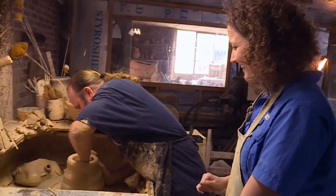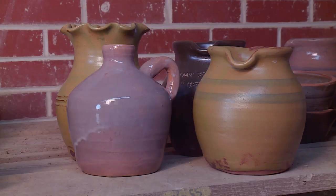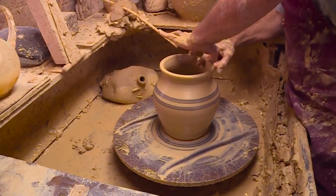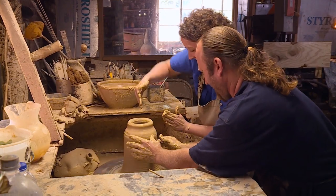The father-son team of Eric and Steve Miller complete every step of the process by hand, including dipping the pieces in a glaze and firing them in a kiln. Creating something by hand — it's almost like a child. You created this piece and you have to tend to it, and you're hoping it's going to come out well. It's just a good feeling to have the piece.